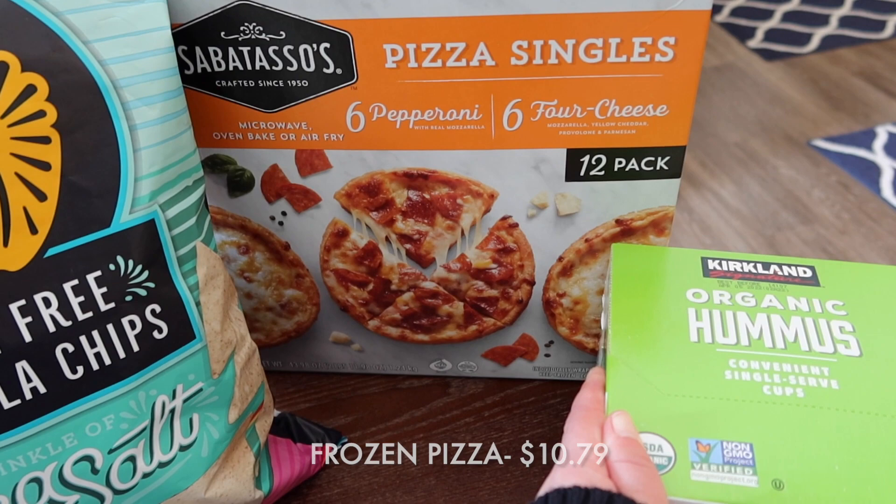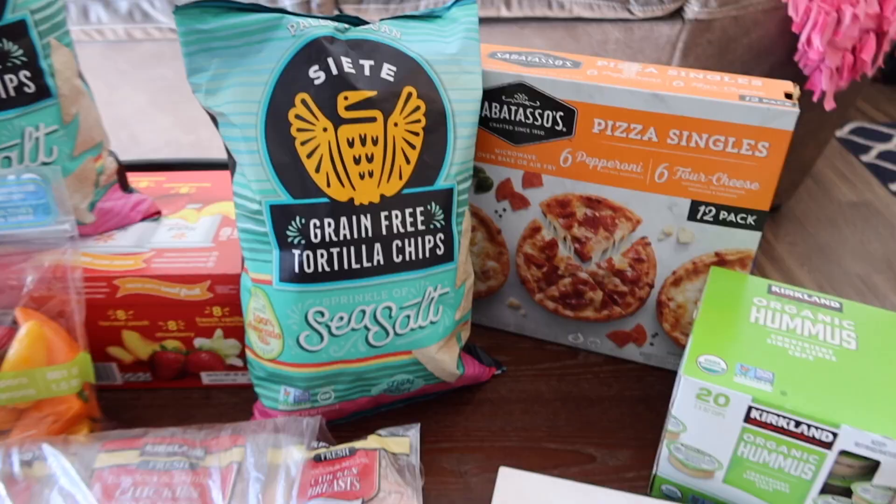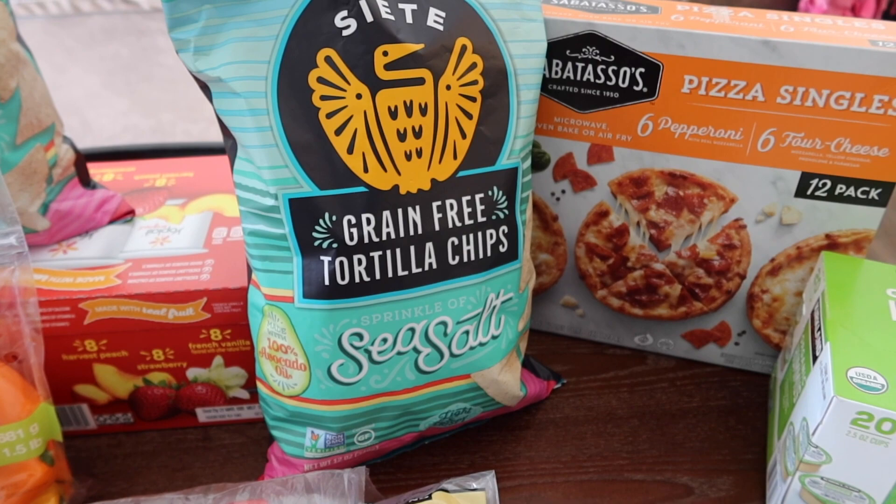We got single-serve pizzas — six pepperoni and six cheese. We figured we'd try these out this time. We usually get big frozen pizzas, but I thought these would be good for lunches and dinners and good to have on hand.